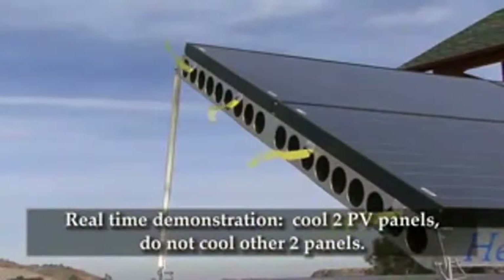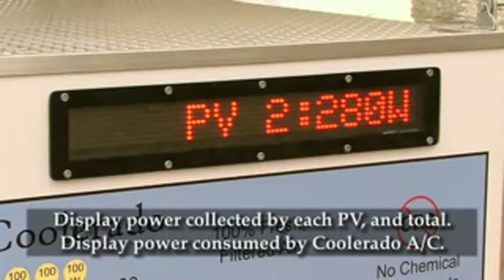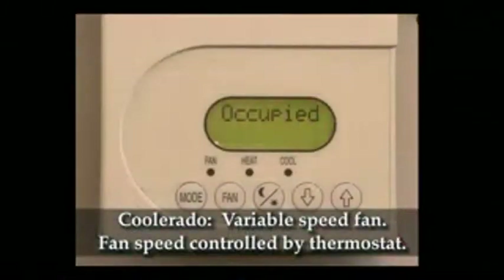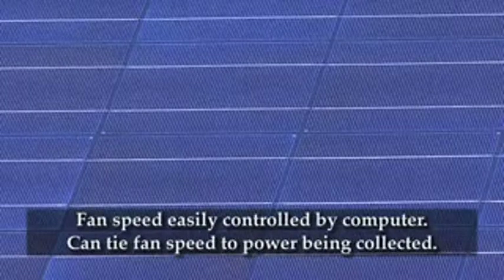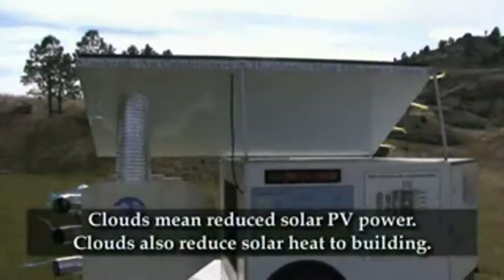Then the display gives real-time, side-by-side comparison of solar energy collected. The display also shows in real-time how much power the Coolerado C60 is consuming. The Coolerado system has an infinitely variable speed fan that can be controlled by a room thermostat. Alternatively, fan speed could be controlled by a separately purchased small computer system that will keep power consumption of the air conditioner at or below the amount of power being collected from the sun.